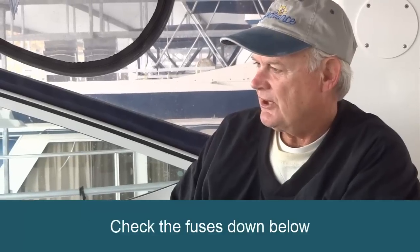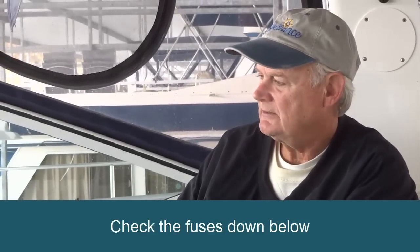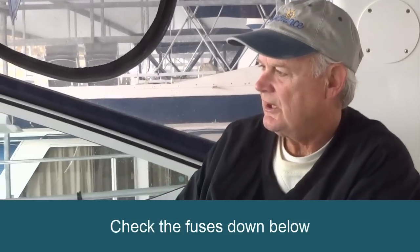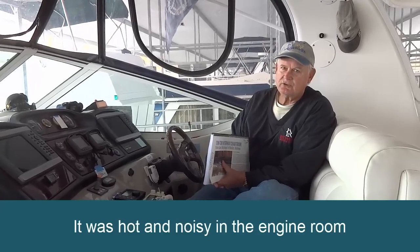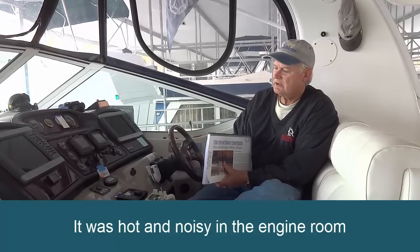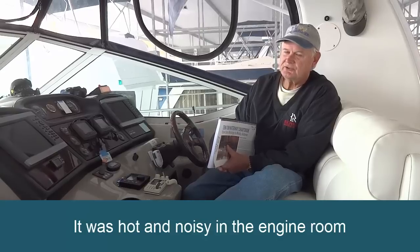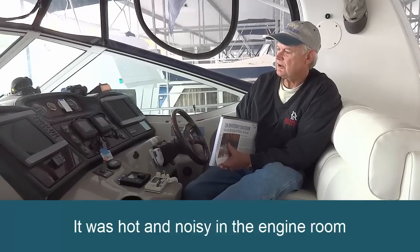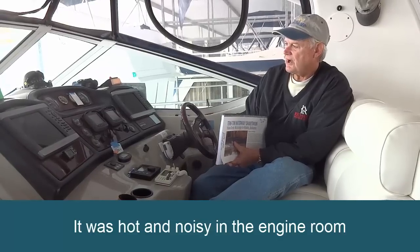I knew it was probably a fuse, so I went down below to check. I worked for a good hour or so trying to figure out which fuse had blown and why we had lost power. It was so hot down there it was hard to stay in the engine room — the noise of the engines and the heat. I worked for a while and couldn't get to the fuse; it was too hot.